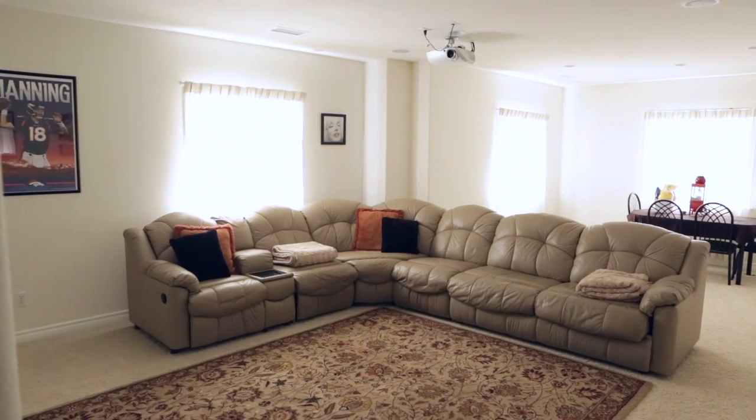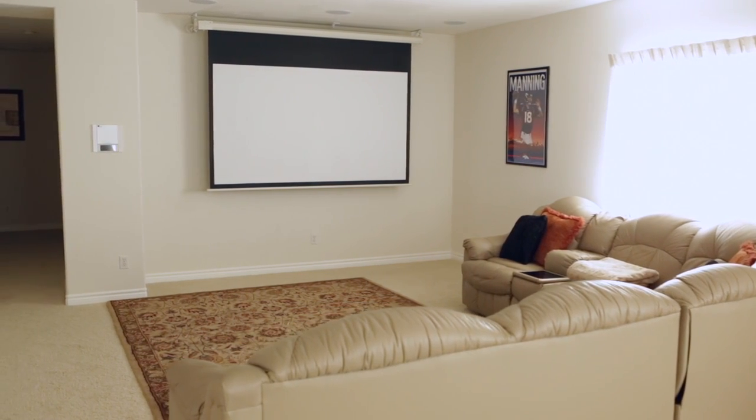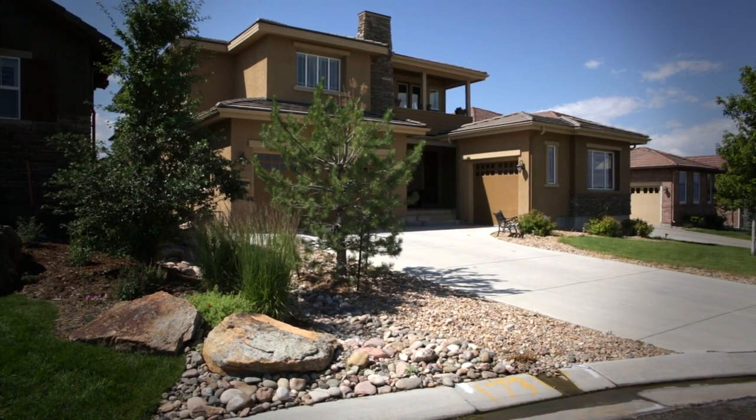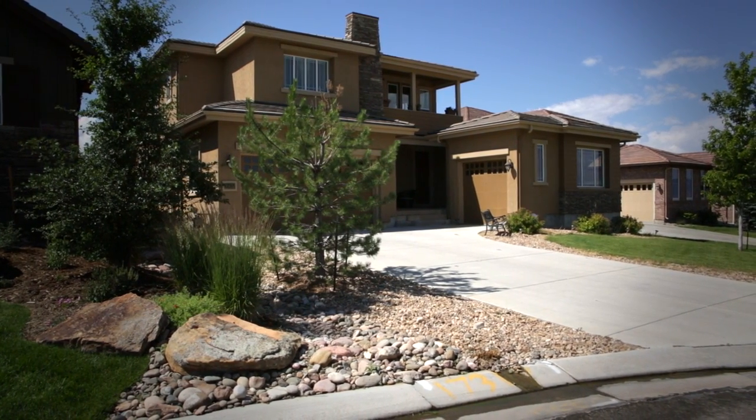Go out to the movies daily in your own home theater in the finished basement. Five bedrooms, six baths, and a finished basement make this a home your family could grow in for years. Settle in to the sophisticated Moonshadow by Shea Homes, presented by VeryNiceHomes.com.